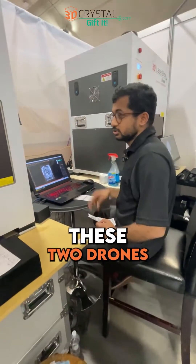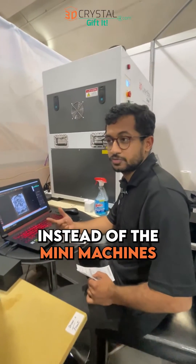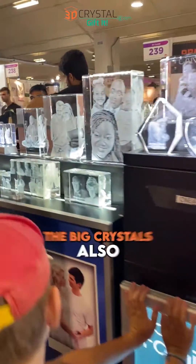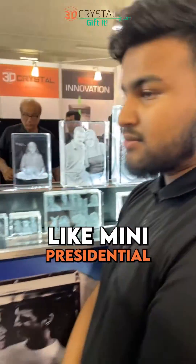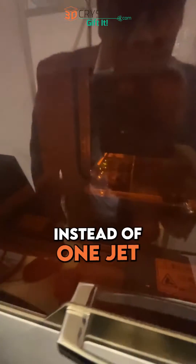What influenced that decision? These two drones are fast — that's why I chose them instead of the mini machines or the jet. And we can burn the big crystals also, like mini presidential. That's why I chose two drones instead of one jet.